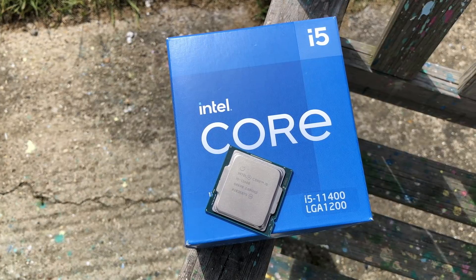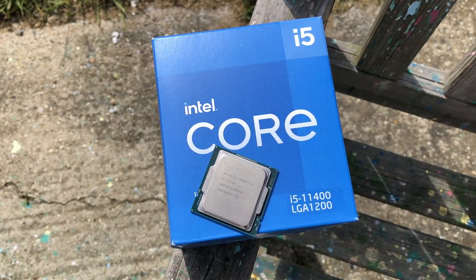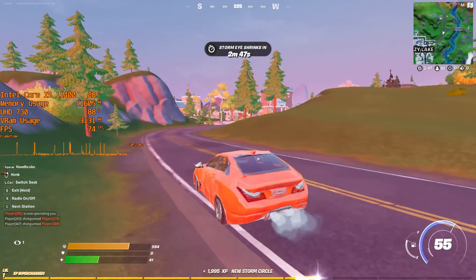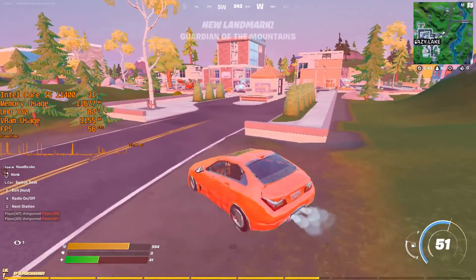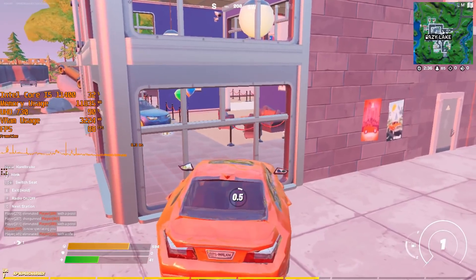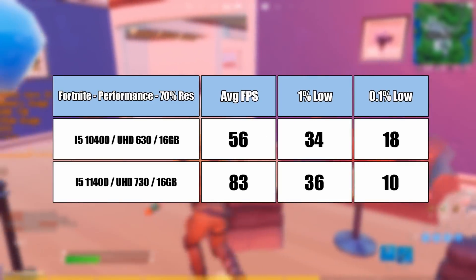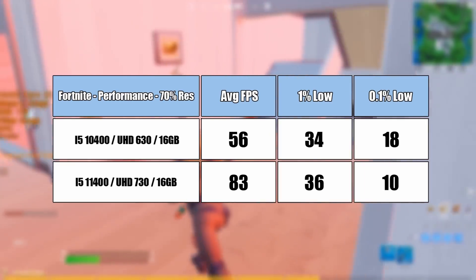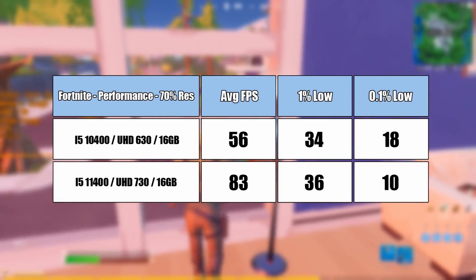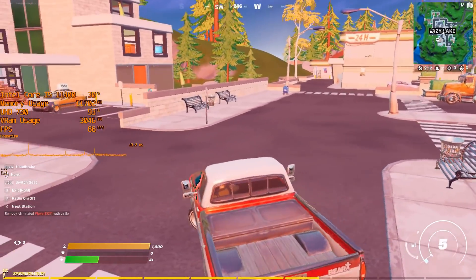The 11400F may seem like the better bang-for-your-buck chip, but at a time when your dream GPU might still be out of stock, paying 10 to 20 pounds more to get onboard graphics as a backup doesn't seem like such a bad idea — even if you just use them to watch live stock-checker websites. In Fortnite, utilising the new performance mode meant a much higher average with the UHD 730 over the previous gen offering, but there was still a lot of stuttering. To some this would seem unplayable, but it's still an impressive almost 30 fps increase over the UHD 630.